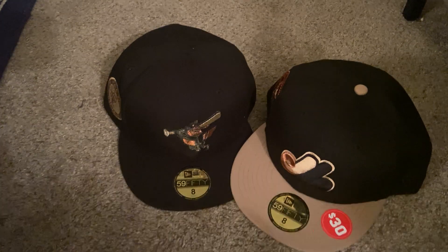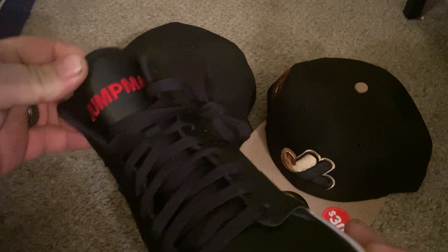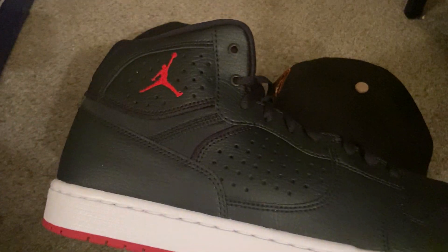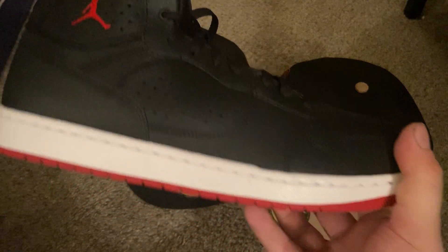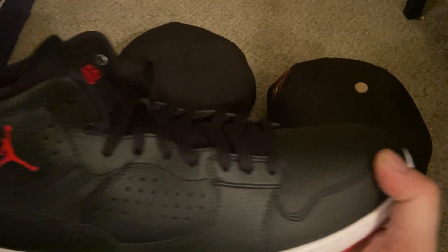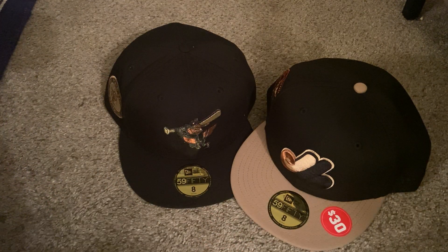Alright, so I got those two hats and these Jumpman Jordan Access — basically replicas of the Jordan Ones, supposed to be more comfortable. That's what I got.